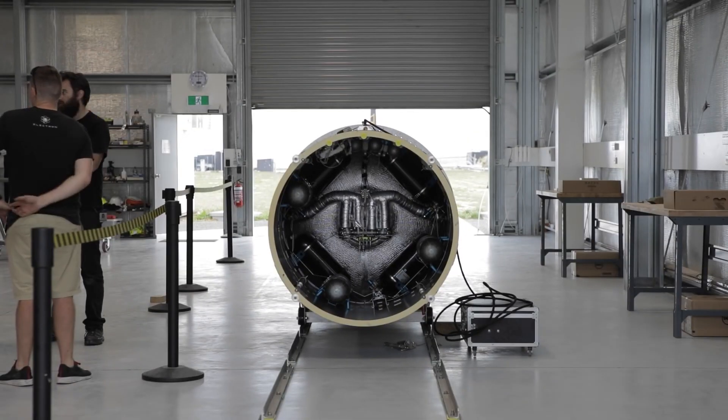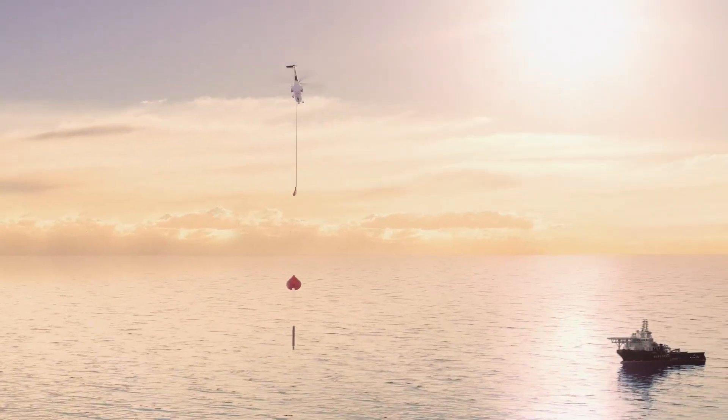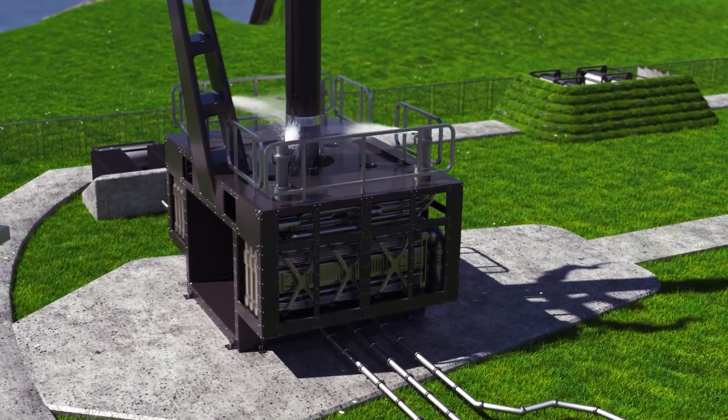It all started when recently, the largely unknown Rocket Lab, which is a small company that operates a small rocket, managed to complete the first part of its plan of catching a rocket. Yes, you heard that right — they managed to catch it right out of the air.